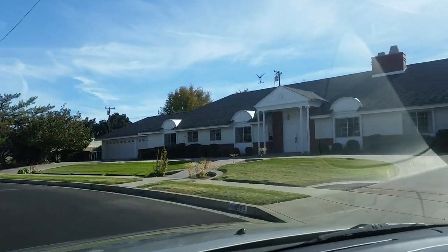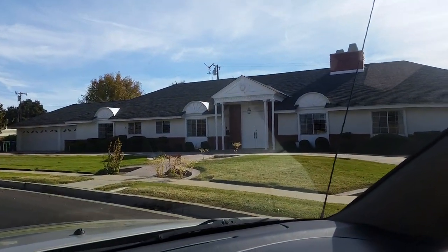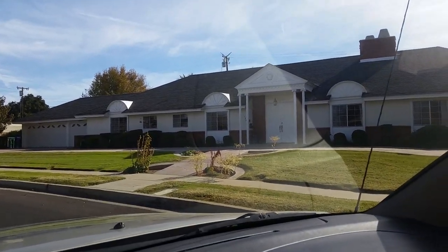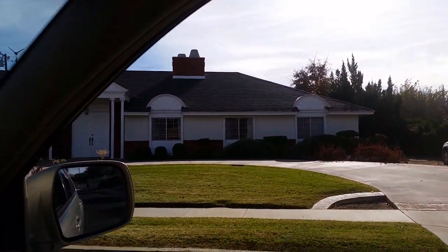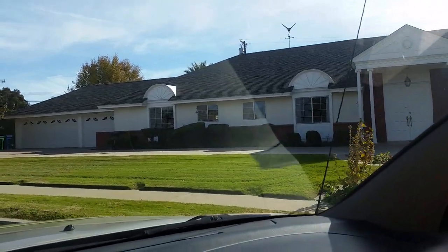I'm going to turn the camera around because I want you to see this house. This home is a custom-made house. It's like Regency style — we have a lot of these homes in Beverly Hills, but this is a custom-built by the same owner. Just a beautiful, very large house.